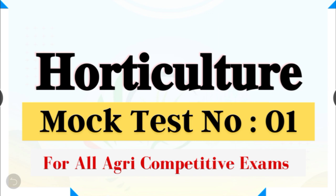Hello friends, welcome to our YouTube channel. In this video we have brought to you mock test number one on horticulture. In this series we'll try to come up with more subject-wise test series. The mock test will be most helpful for all upcoming agri-competitive exams. So without wasting our time, let's start the video.